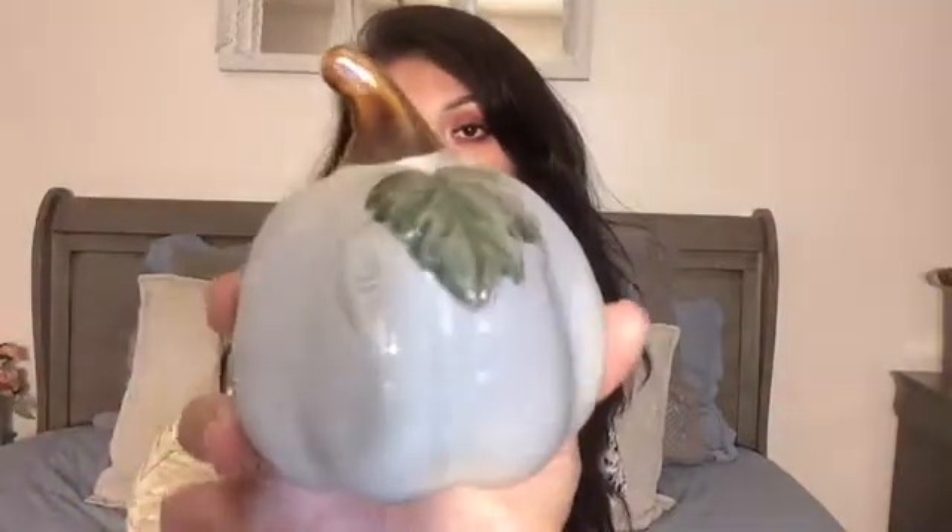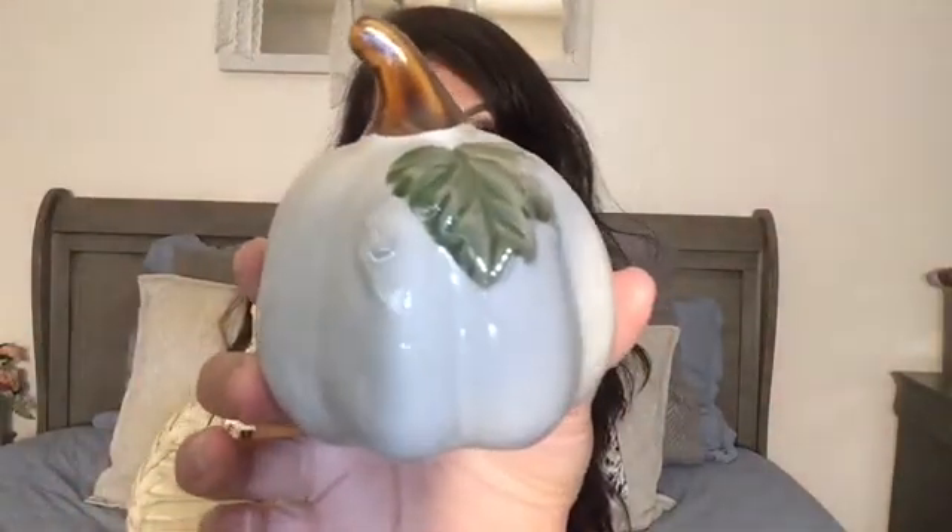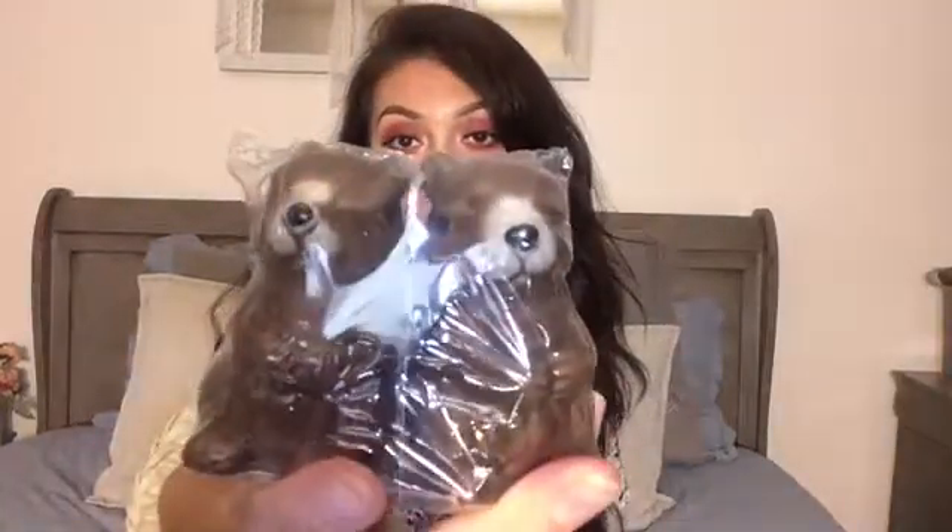Okay guys, so from Dollar Tree, I picked up a few more of these little pumpkins because I remember that I needed a few more for my kitchen just to fill up some space. I thought these ones were really pretty. And then I got these little squirrel salt and pepper shakers. They finally got to my Dollar Tree. I've been looking for these. I love them so much. I think they're going to look so cute with the whole fall thing.